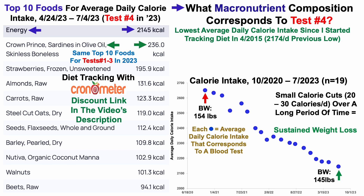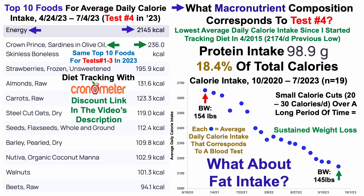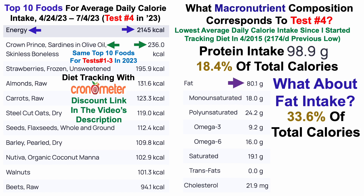Let's look at protein intake, which was about 99 grams per day — about 18% of total calories. Average daily fat intake was about 80 grams per day, which is 33.6% of total calories. If you're interested in the fat breakdown, including monounsaturated, polyunsaturated, omega-3, omega-6, saturated, trans fats, and cholesterol, that's shown here too.